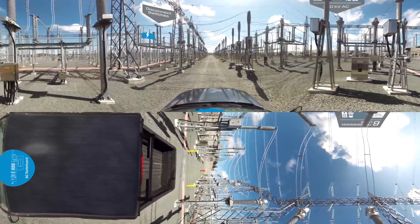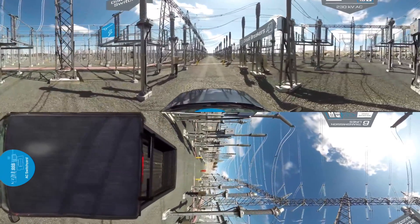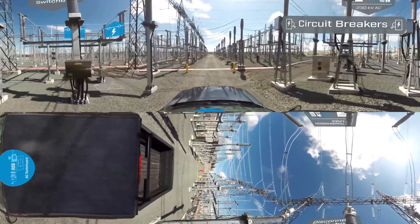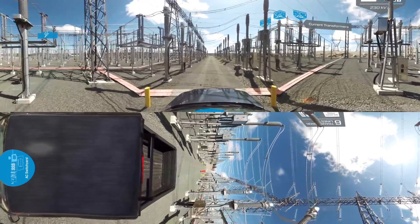Existing transmission lines from across the Western Avalon Peninsula connect into the switch yard, reinforcing the overall electricity grid. Once the newly converted power passes through the yard, it is ready to be distributed to homes and businesses.